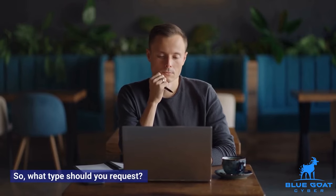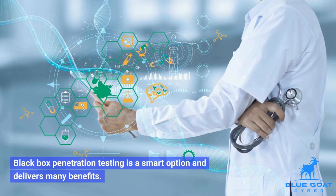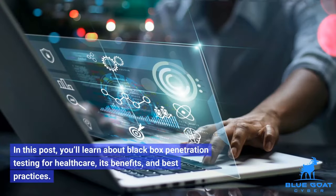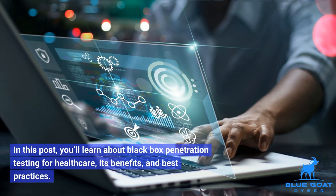So, what type should you request? Black box penetration testing is a smart option and delivers many benefits. In this post, you'll learn about black box penetration testing for healthcare, its benefits, and best practices.